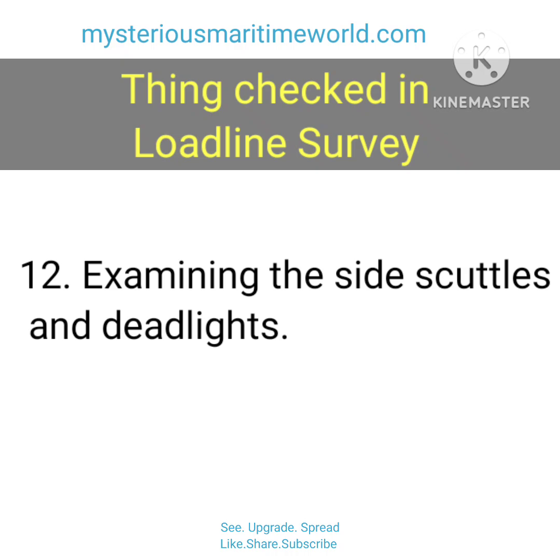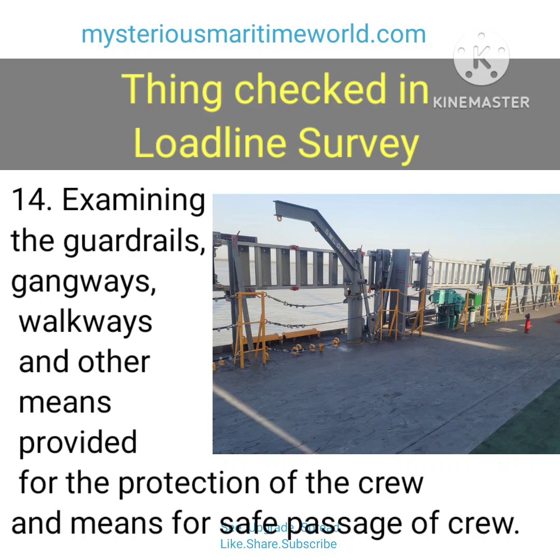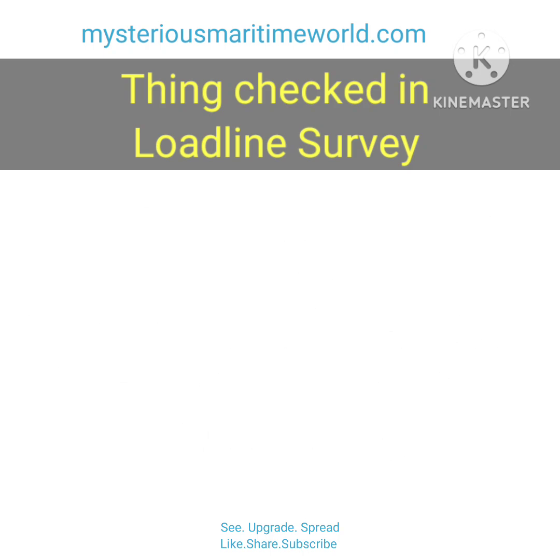11. Examining the means provided to minimize water ingress through the spurling pipes and chain lockers. 12. Examining the side scuttles and deadlights. 13. Examining the bulwarks including the provision of freeing ports, special attention being given to any freeing ports fitted with shutters. 14. Examining the guardrails, gangways, walkways and other means provided for the protection of the crew and means for safe passage of crew. 15. Examining the special requirements for ships permitted to sail with type A or type B- freeboards.